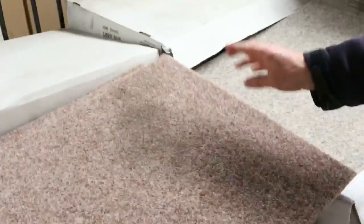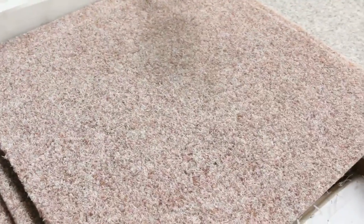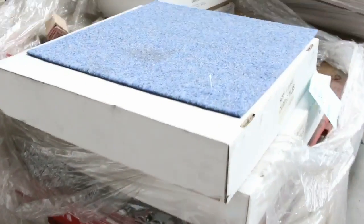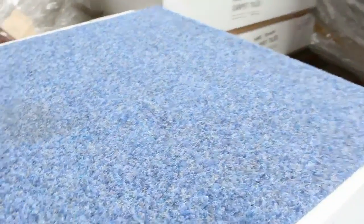Then we've got these little lightweight carpet tiles. They go for about $5 a square metre — so not too bad. You're probably looking at about $1.50 each after the buyer's premium.